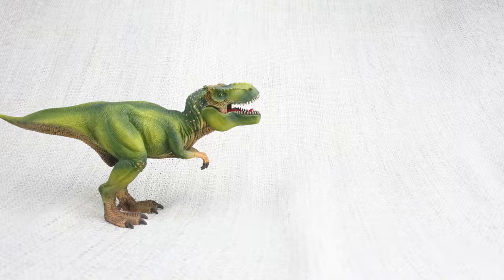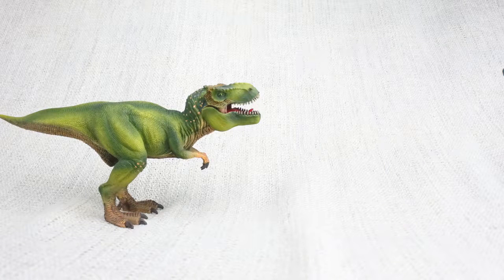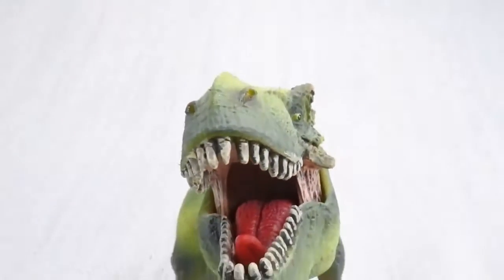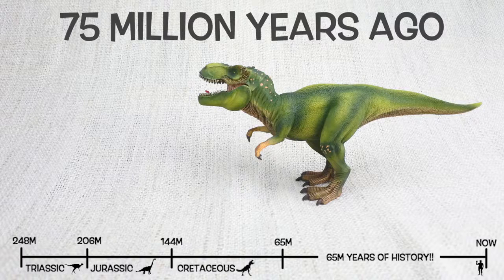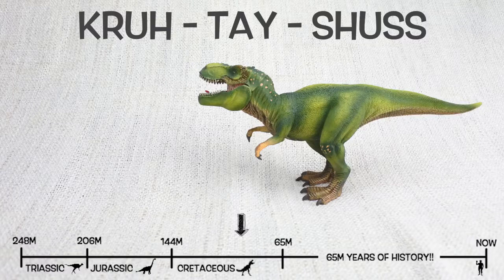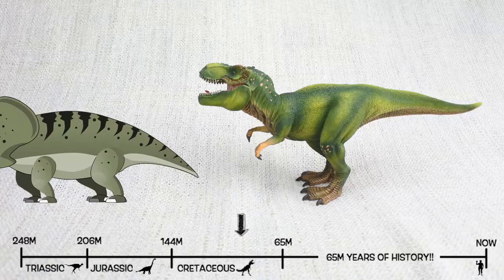T-Rex was found in North America, just like the giant Brachiosaurus, but not at the same time. It lived about 75 million years ago in the late Cretaceous period, so they would have been neighbours with Triceratops — but they weren't friends.